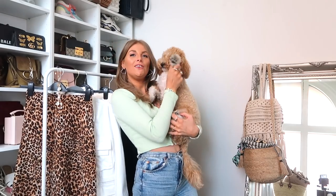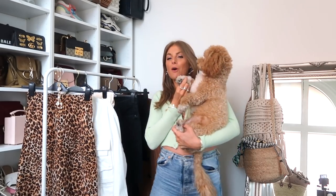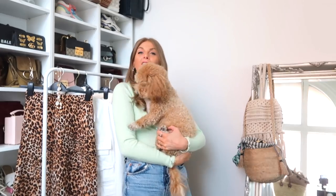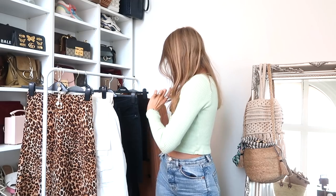Hi guys and welcome back to our YouTube channel. Today we are going to be talking about all the summer trends — the most wearable ones that I'm loving and think are super easy to work into your wardrobe. I basically picked out nine summer trends that I love and think are really easy to wear, and I'll be showing you how to kind of work them into your wardrobe.